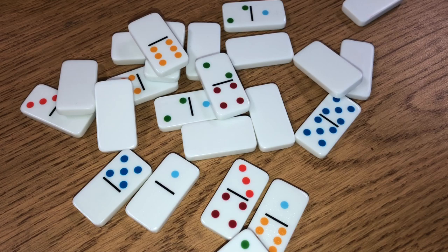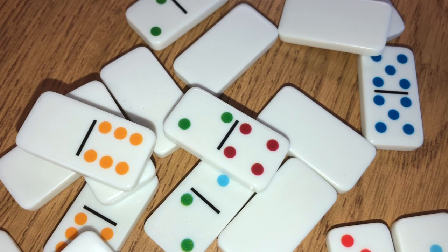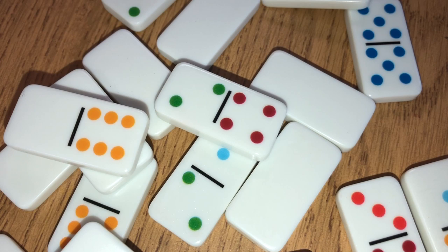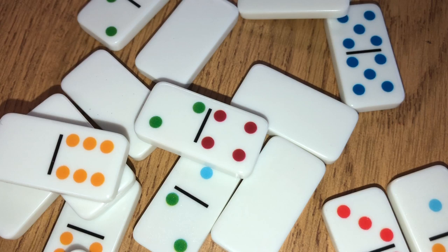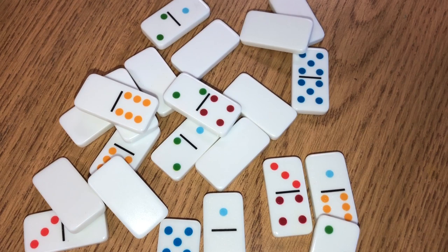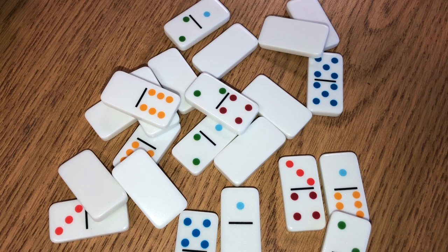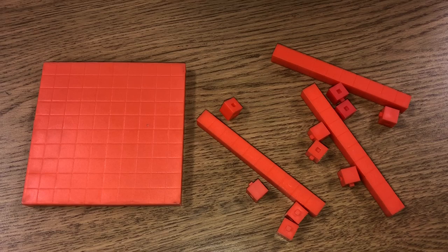Another great math item is dominoes — not just for stacking or playing, but in math we use dots so students can recognize numbers faster. They can figure out how many dots there are, or take it up a notch and add the two sides together: two green dots plus four red dots equals six. You can also do part-part-whole. My kids love these — they're cute, colorful, and fun. These smaller dominoes came from the Dollar Tree for just a dollar.